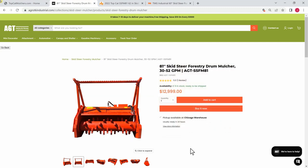So it's not exactly the most awesome mulcher on the planet. But look here — it's just under $13,000. You can buy it new with a warranty and support from AGT for $13,000. So, for whatever it's worth, don't be paying $18,000 for this mulcher at an auction. It is not worth that.